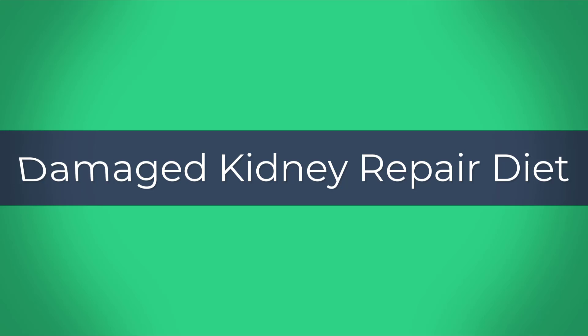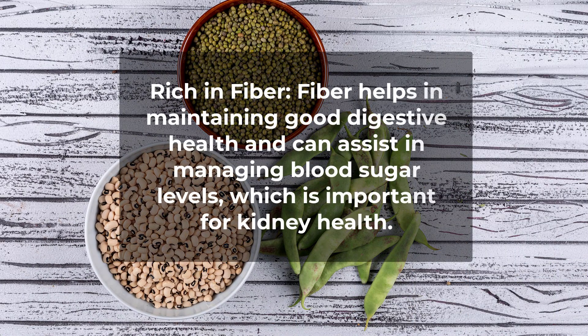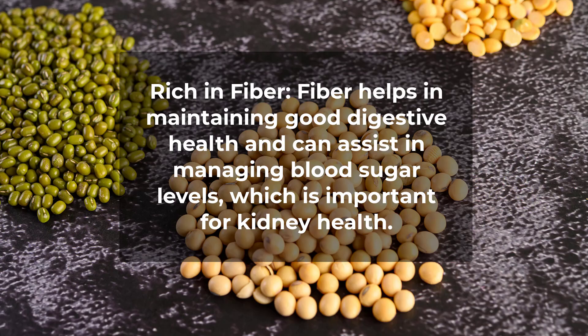Damaged Kidney Repair Diet. Dalmangi, or moth beans, can be beneficial for kidney health due to its nutritional profile. Rich in fiber, it helps in maintaining good digestive health and can assist in managing blood sugar levels, which is important for kidney health.